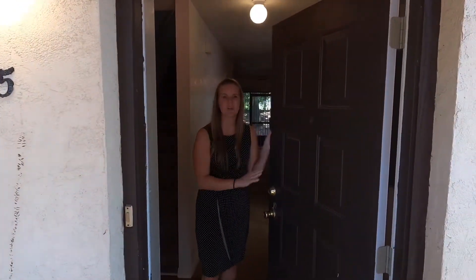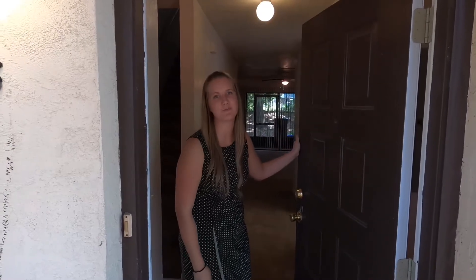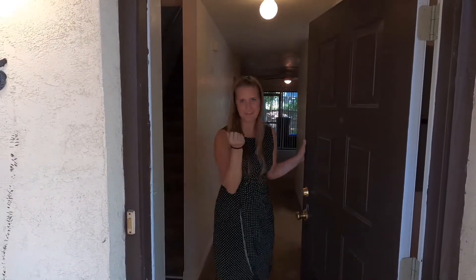Hi and welcome to AMJ Grouping's tour of our two-bedroom, two-and-a-half bath townhome. Come on in.